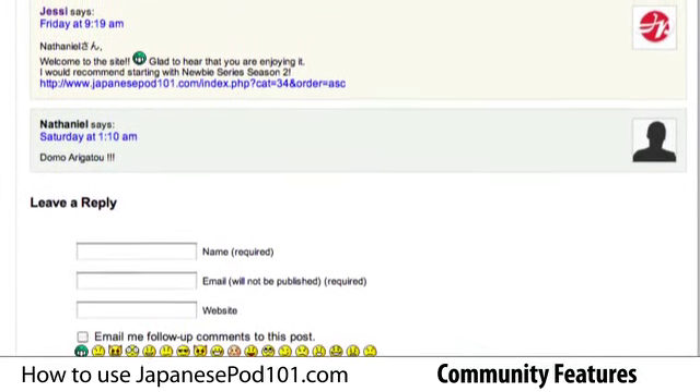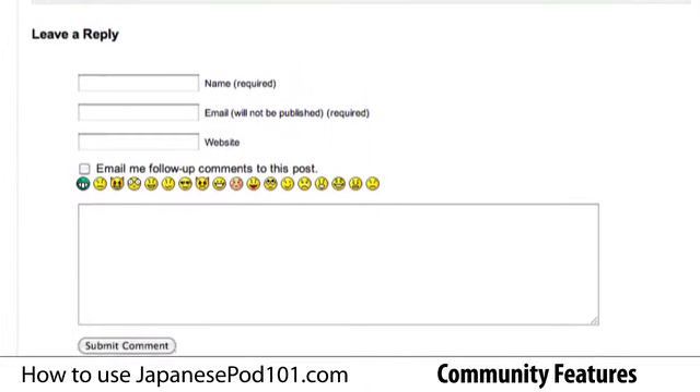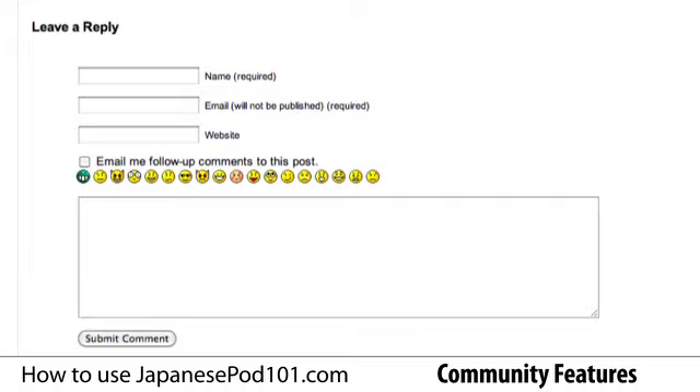The comments section is open to everyone, so anyone can ask questions and get answers from a native speaker. Have suggestions or comments on the lesson? Feel free to let us know here.